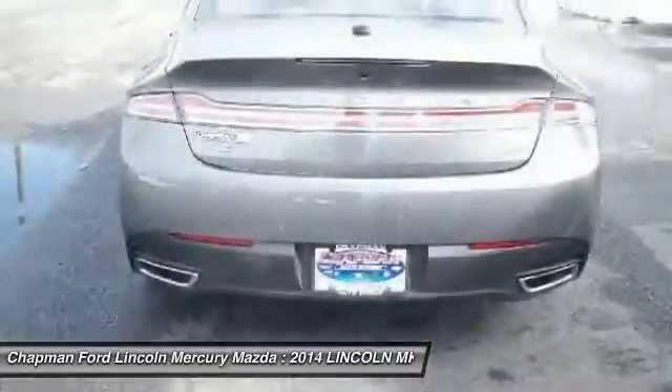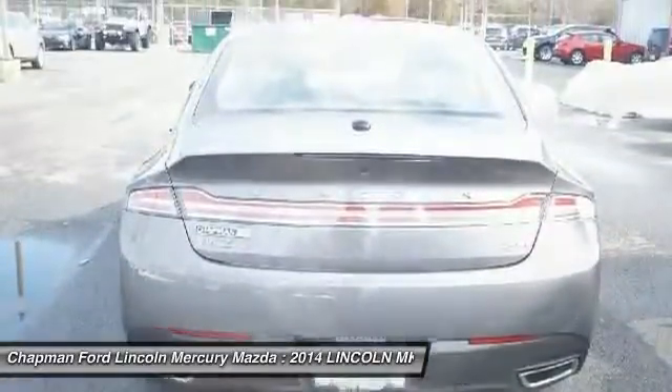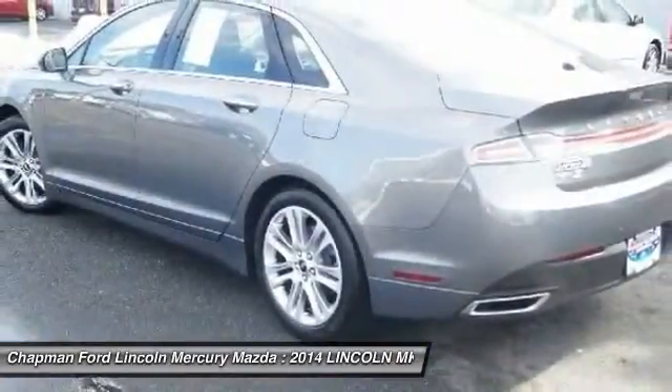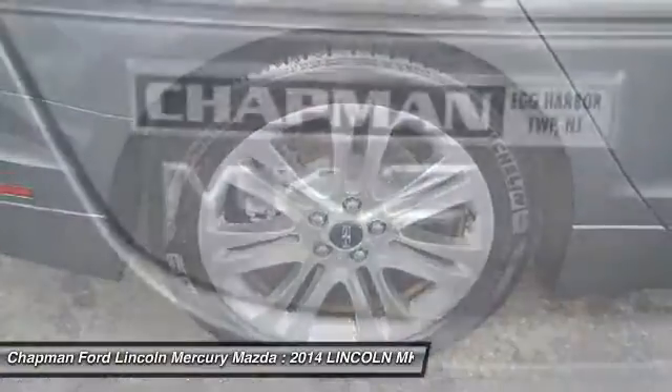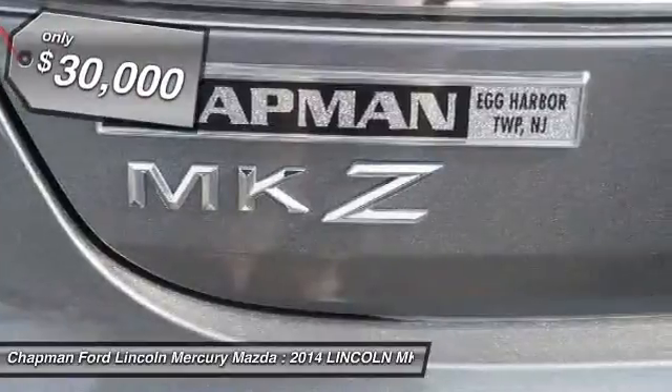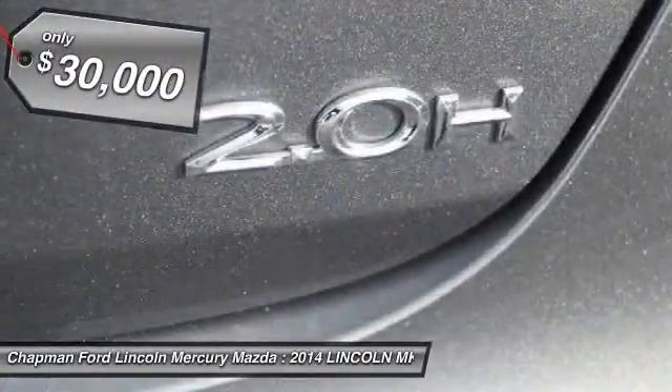Add that to the clean, modern interior with standard features including rich leather, exotic wood, and a sophisticated assistant that responds to the sound of your voice. And you'll see the MKZ offers a new dimension of luxury — and it's priced below $30,000.